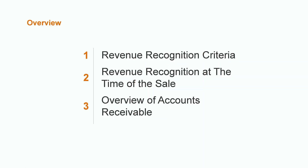We'll start off with a high-level overview of the revenue recognition criteria. Next, we'll dive into how we recognize revenue in the financial statements at the time of sale. And finally, we'll discuss how companies justify recognizing revenue before cash is received by highlighting the concept of accounts receivable. Understanding how to record revenue is critical to the success of a business, so let's get started.